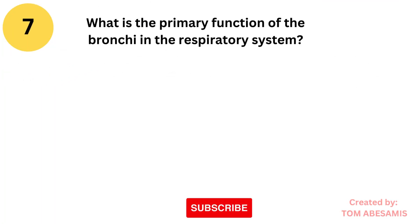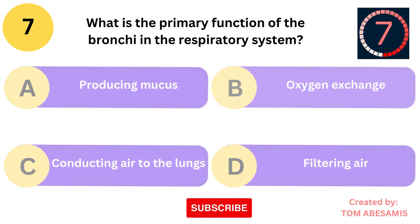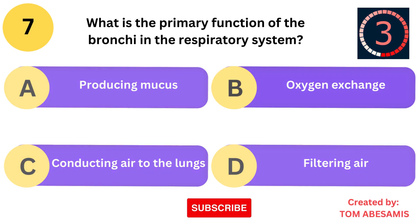What is the primary function of the bronchi in the respiratory system? Is it producing mucus? Is it oxygen exchange? Is it conducting air to the lungs? Or is it filtering air?